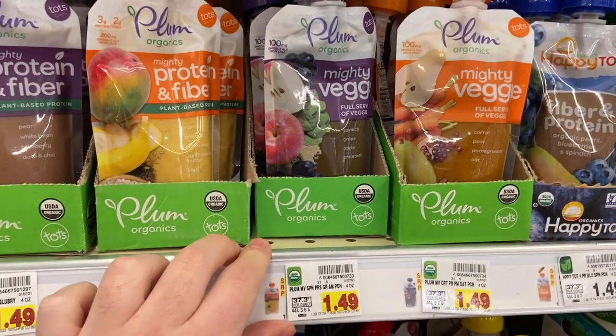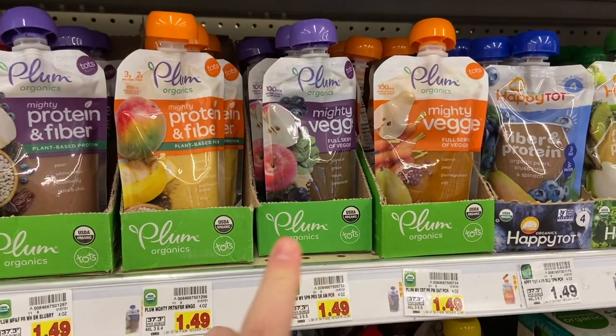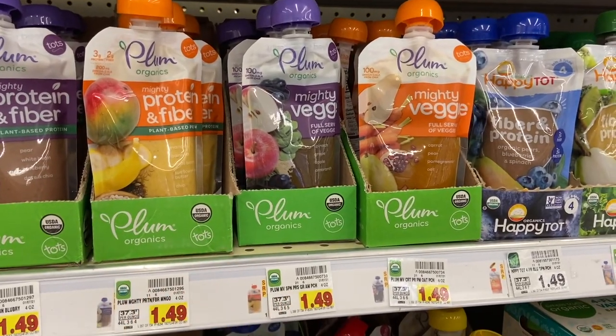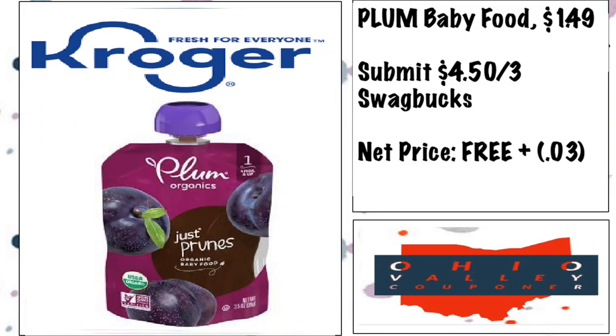A really good free baby food deal: the Plum Organics baby foods are $1.49 at Kroger, and there's a Swagbucks deal where if you buy three you get back $4.50 — making them free plus a 3-cent money maker. Thanks to Midnight Saver for sharing this one.